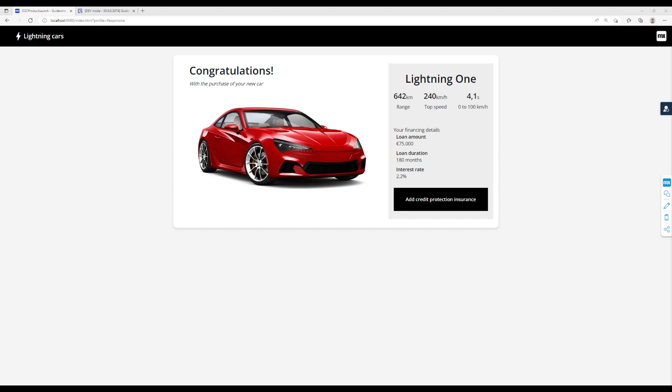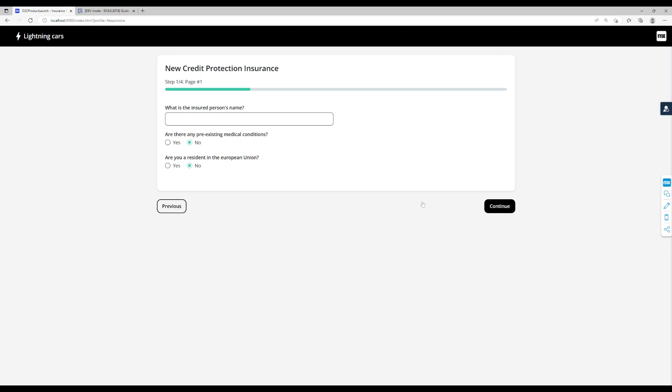Our demonstration scenario starts with the consumer opting for a credit protection insurance in the Mendex direct-to-consumer quote and buy template application. When the user clicks the 'Add Credit Protection Insurance' button, the quote process for the new insurance starts.